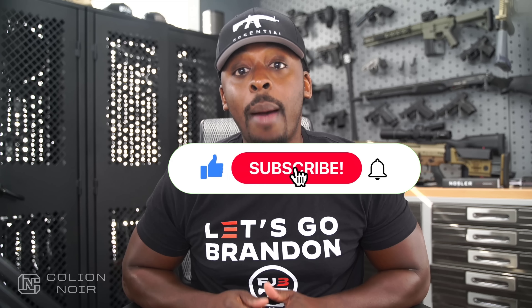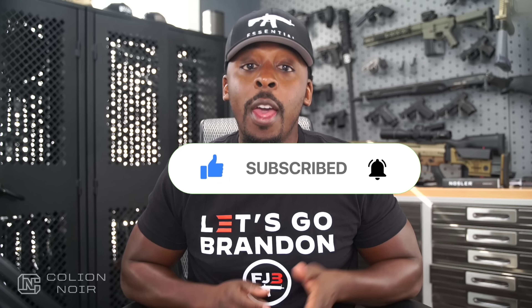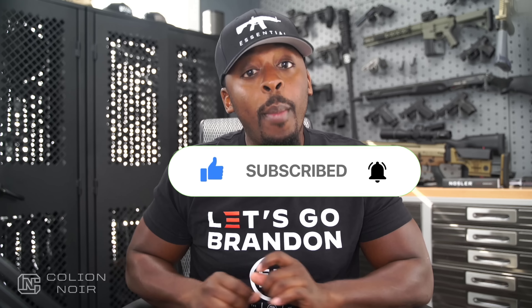I need your help getting this message to spread on YouTube by clicking the thumbs up button, leaving a comment to let me know what you think of the video, then subscribing to the channel. But most importantly, click that bell symbol.